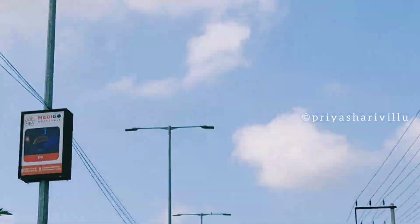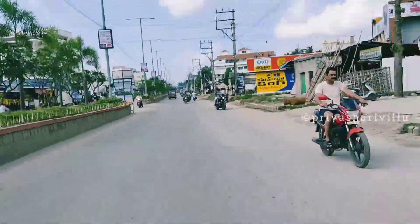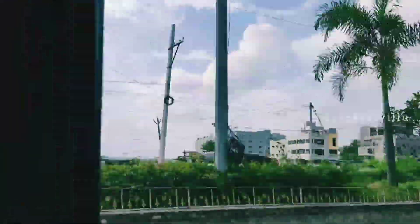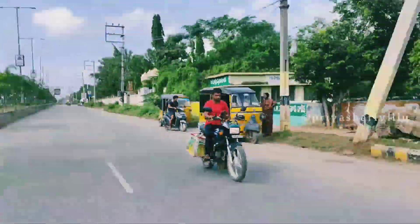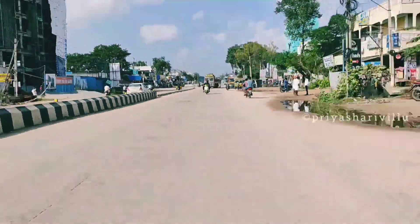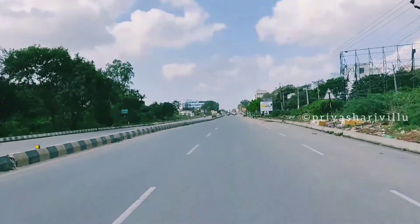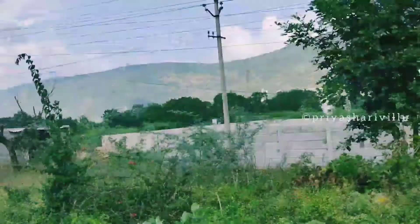We went to Mamandur in our own vehicles — scooty, car, bike, etc. If you want to go, carry a power bank or battery bank so you don't have any tension. Also carry your ID proof. If you go to the forest area, carry a band-aid, and don't forget your mask and sanitizer.